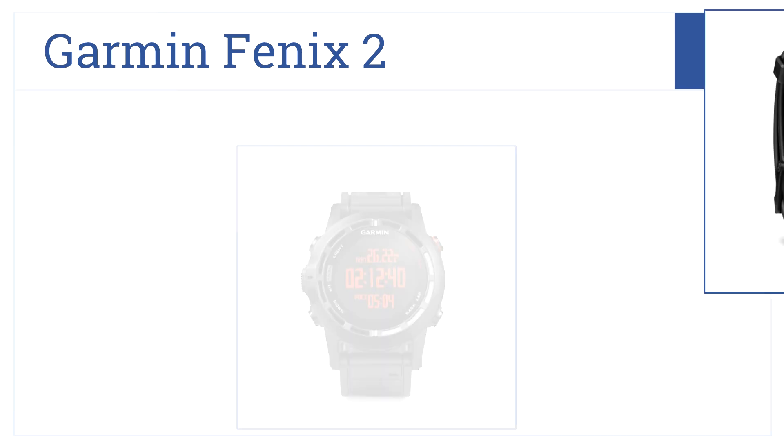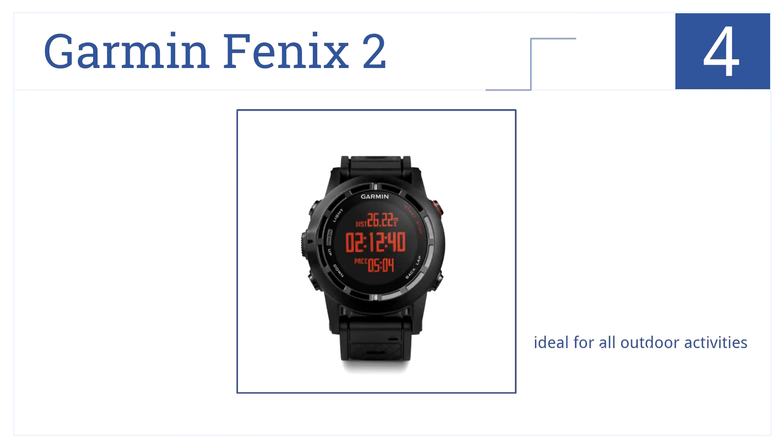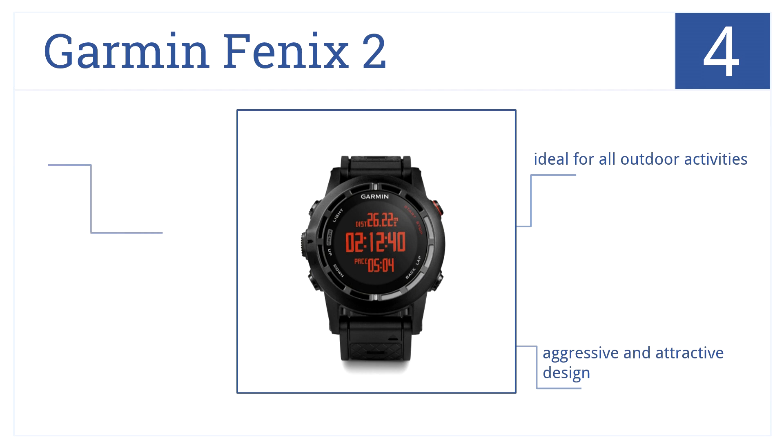Moving on to number four, it's the Garmin Fenix 2. Whether you are a triathlete, geologist, or mountain climber, you're really going to love this fully featured watch. It comes with an altimeter, barometer, and compass, making it ideal for all outdoor activities. It has an aggressive yet attractive design and easy-to-read navigational guides.